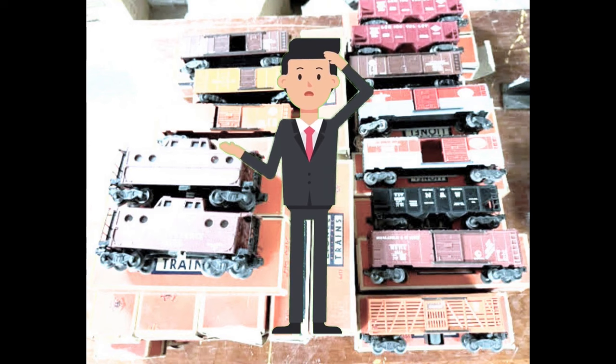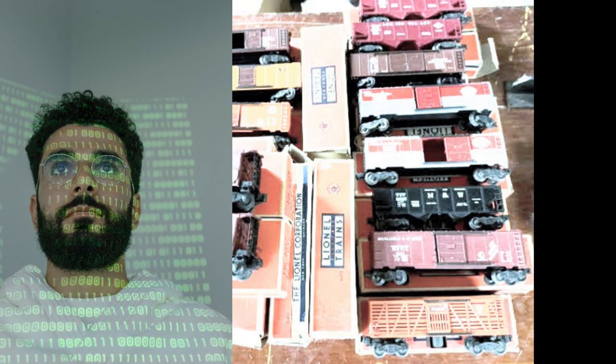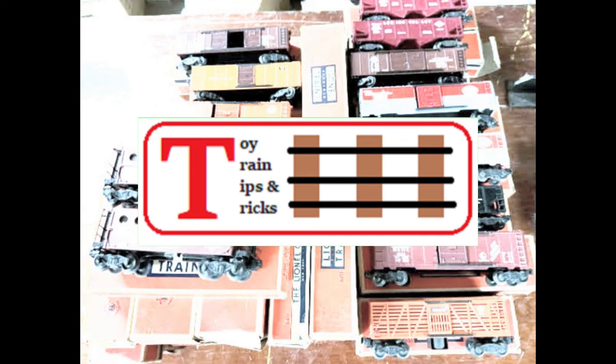Well, you could look up each of the numbers online looking for matches, or you could reference the numbers in a price guide, or you could crack the code of Lionel's post-war numbers and get a good idea of what's in the lot very quickly. Hello again, this is Mike with another episode of Toy Train Tips and Tricks.